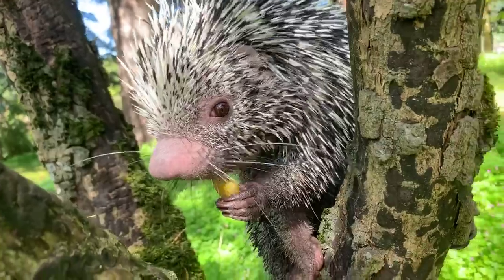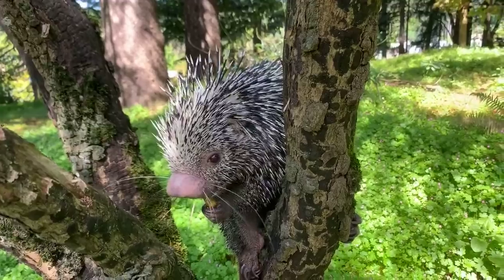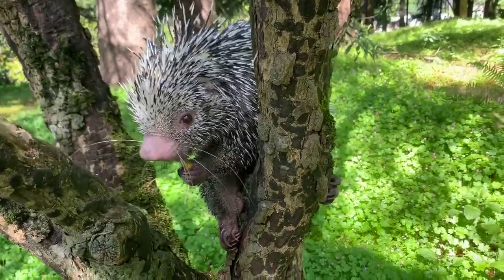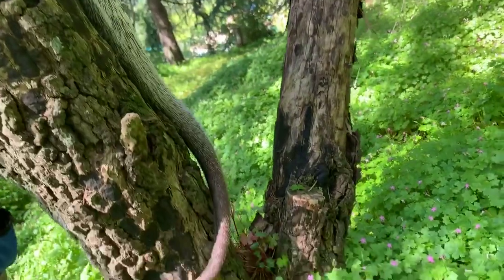Liam is asking if porcupines can roll up into a ball like a pangolin. If they really need to defend themselves, they can do that, because it protects their belly while the outside is all spikes.